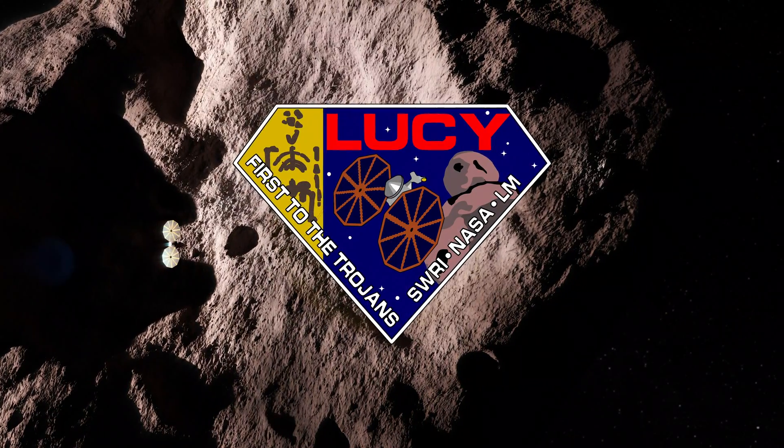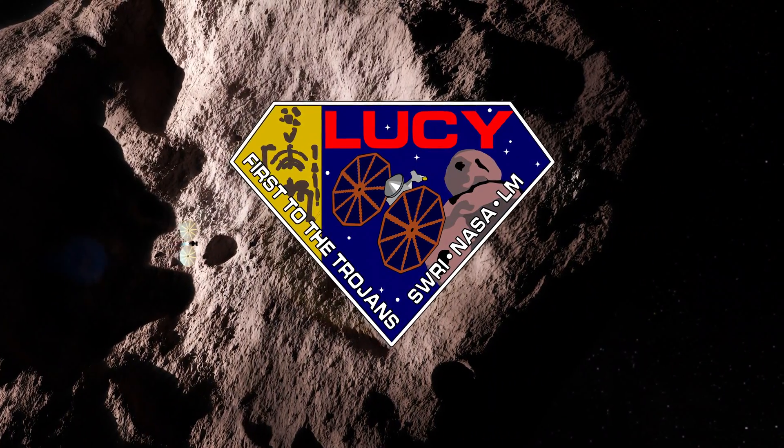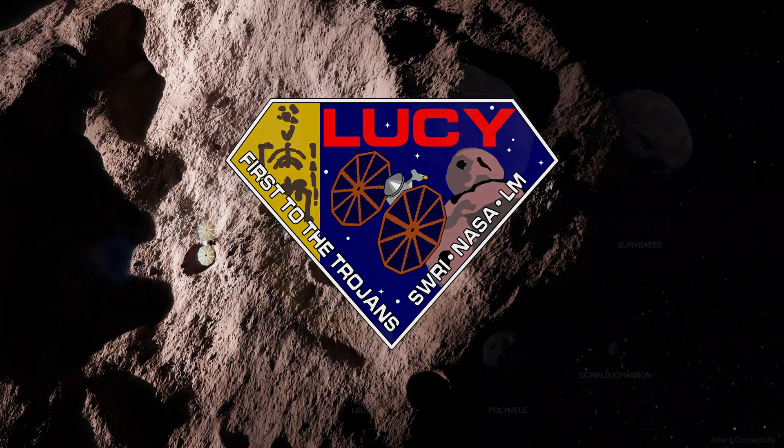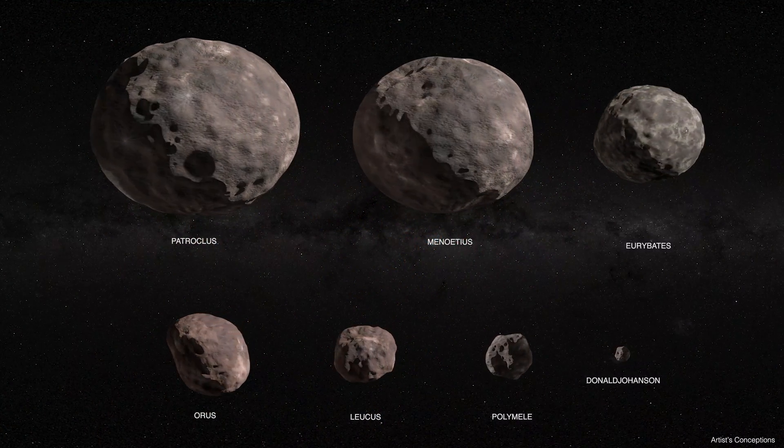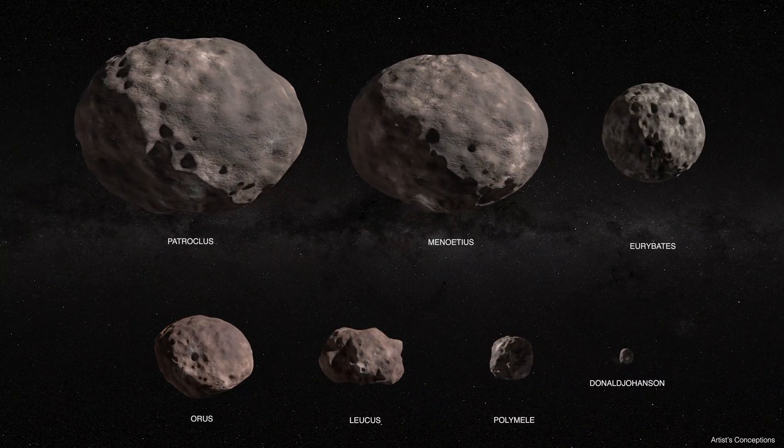The Lucy mission is going to fly past seven asteroids in 12 years with one spacecraft. We are going to an amazing variety of objects with this mission. It's really almost pure luck that allowed us to get as many rich targets as we are — literally the planets were aligning to allow us to do this mission.